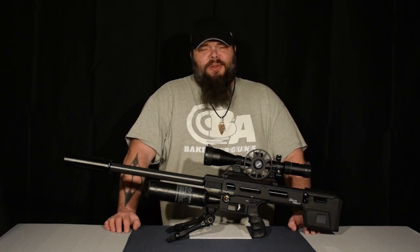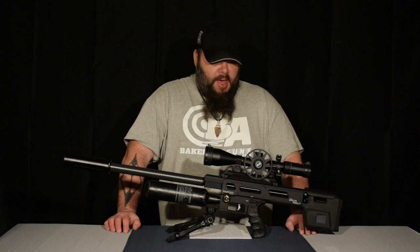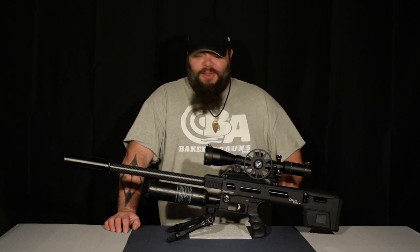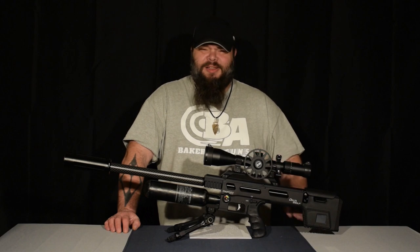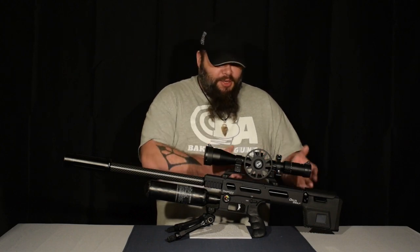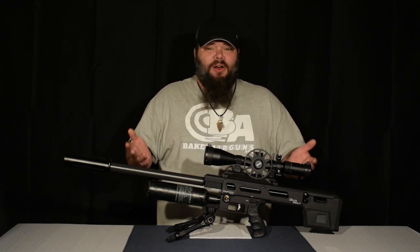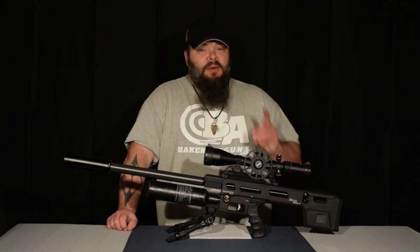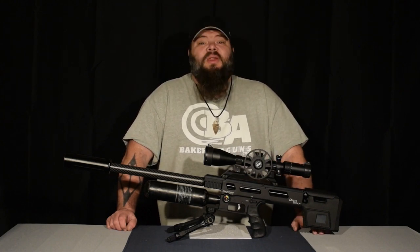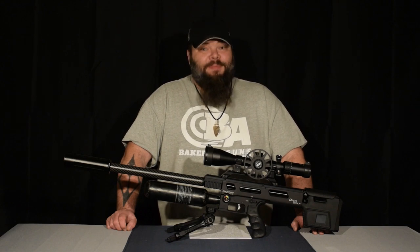Does the new Day State Delta Wolf really have a chronograph built into it? Does it really have a multi-function touch screen display that you can use to adjust the very parameters of the firing cycle? Is it really a human-regulated, electronically-controlled, computer-controlled hybrid of kind of like a Wolverine R and a Red Wolf, and with the best-in-its-class electronic Red Wolf type trigger? The answer to all of these questions, and more, is yes.